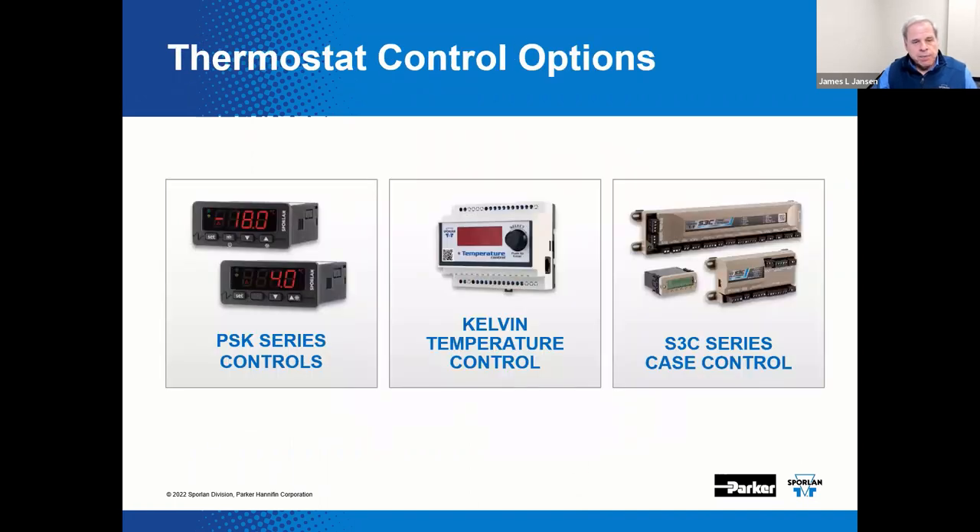Here are examples of a few control devices that could be used as thermostats, ranging from basic style controllers on the left to intermediate devices that could be standalone or connected to a building automation system. There are certainly a multitude of other devices on the market that could also serve this function.